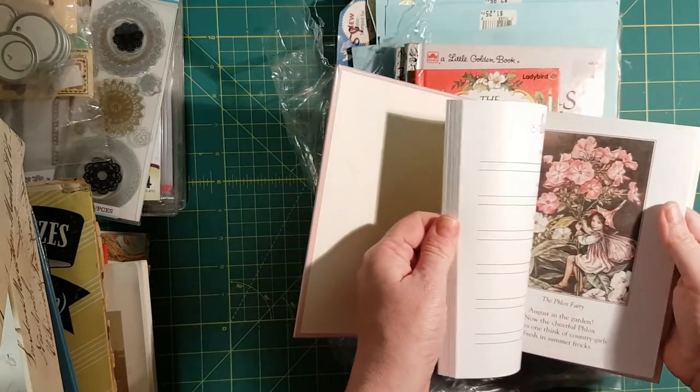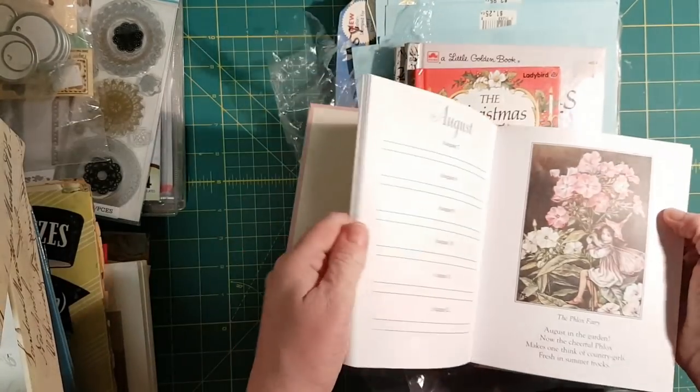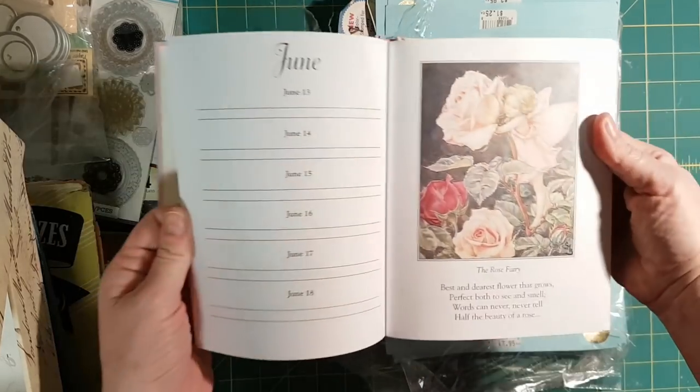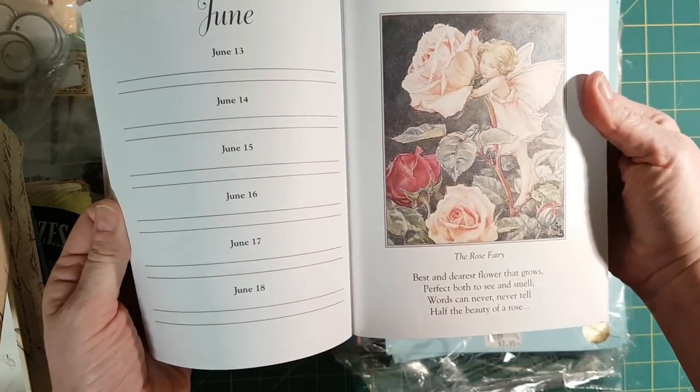That'll be easy to take these out because it looks like it already wants to pop out. Look at that — isn't she a sweetie?